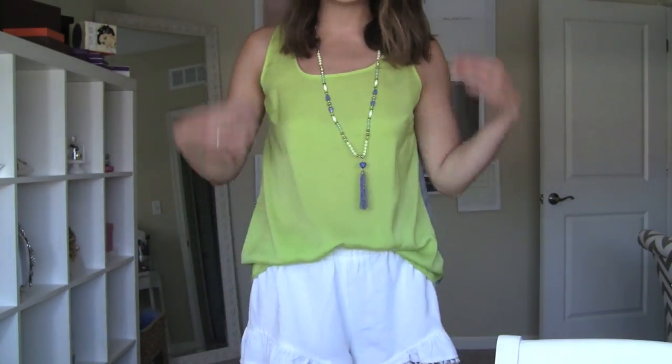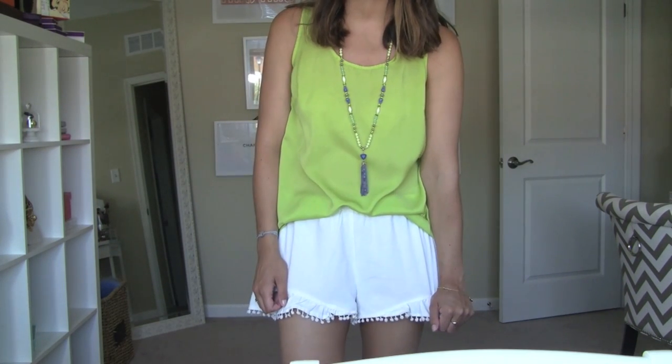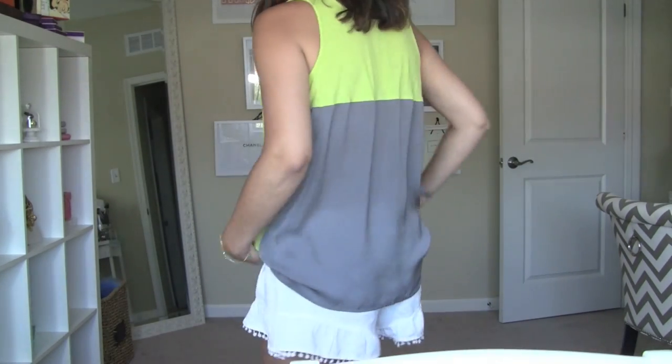I'll start out with the actual outfit. This top is super old, and you probably remember it from a couple videos a couple years ago. I hauled it, and I think I've probably worn it before. I have it in a lot of colors.